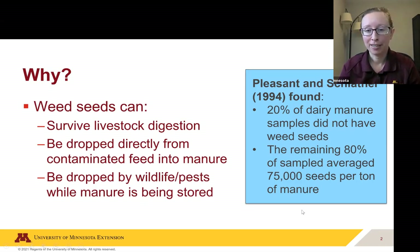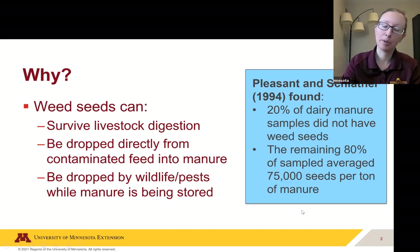What was interesting is the authors did mention in the study that 75,000 seeds per ton is actually a very small number compared to the amount of seeds they found per acre in just the soil. So manure was not actually adding a significant amount of weed seeds to the weed seed bank in the soil. That's something just to keep in mind as we talk about sieving seeds out of manure.